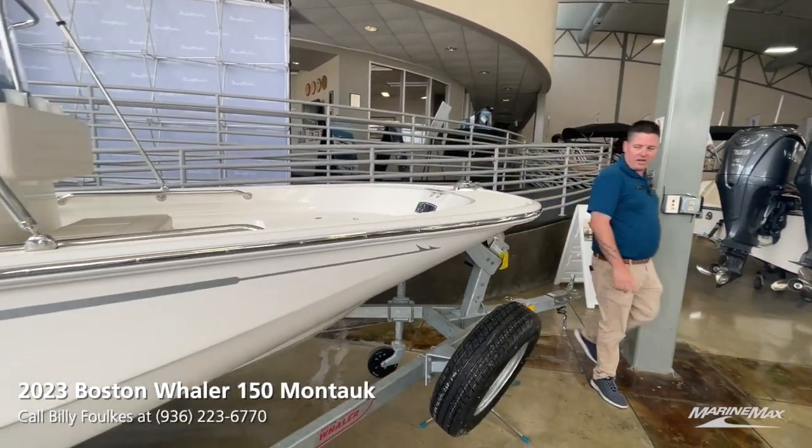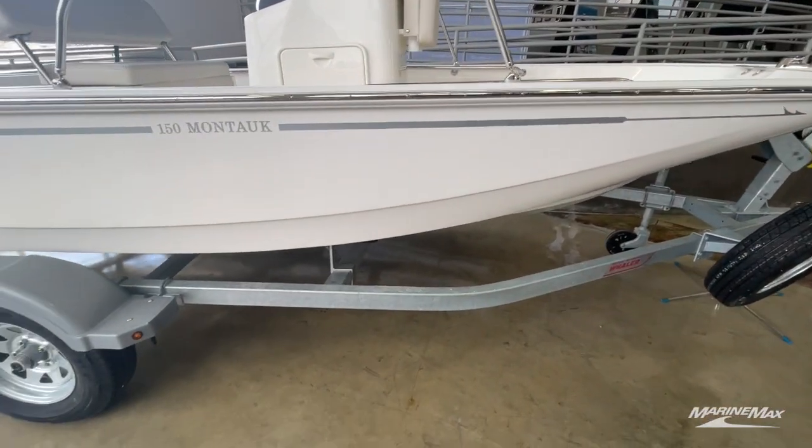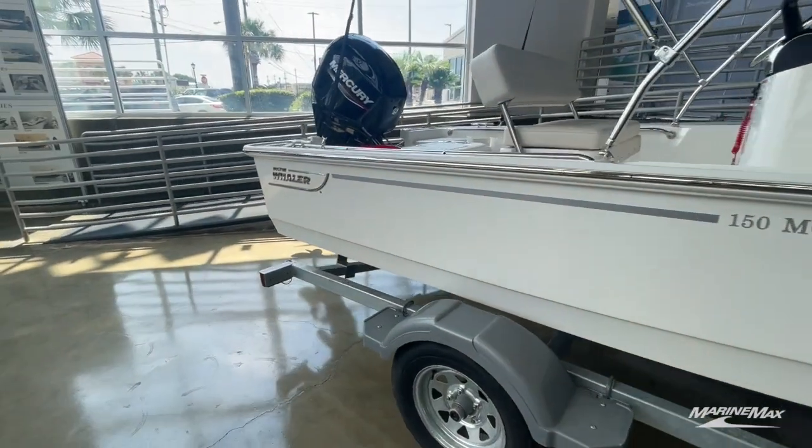The last thing I want to point out is we do have a galvanized trailer with a spare tire and a fold-away tongue, so this boat can fit in a lot of garages — something to consider.